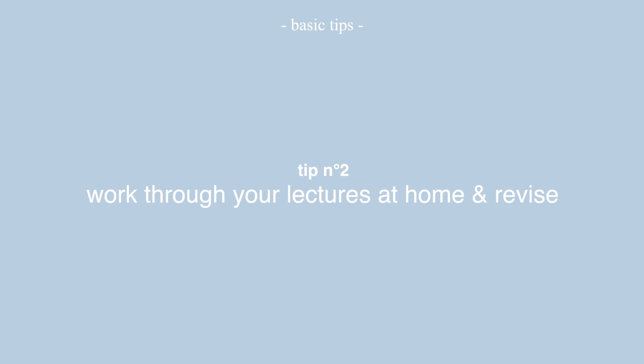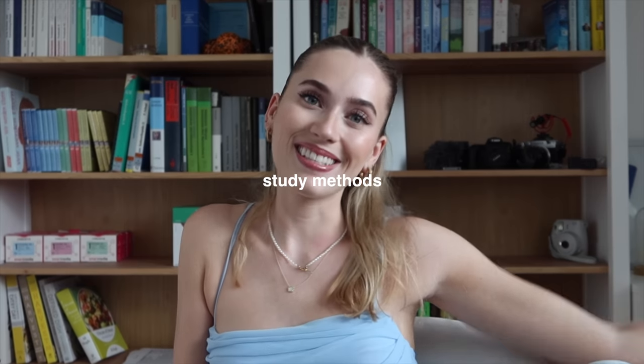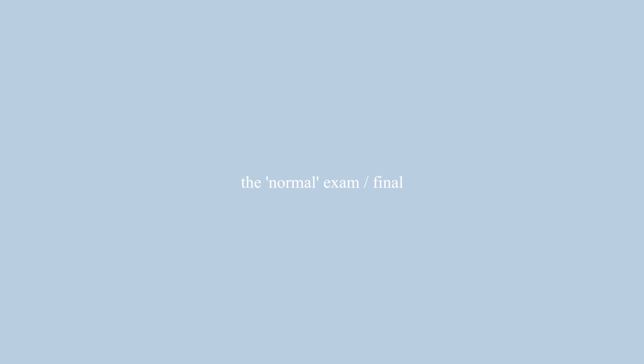Tip number two: actually go home and revise the lectures. You could rewrite everything using different note-taking techniques, or just read through it — that's totally up to you. Revising at home is actually helpful. Now let's talk study methods. I want to give a rough overview of how I study for the different types of exams we have, and then go into details about my study method, note-taking, and all that.